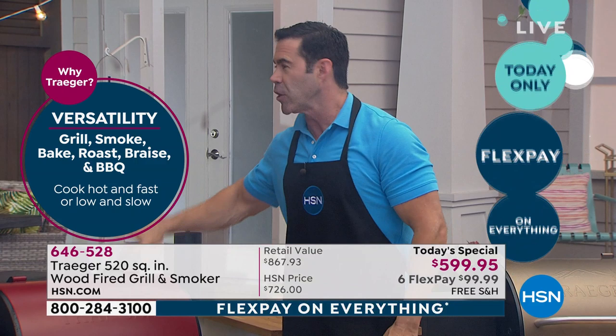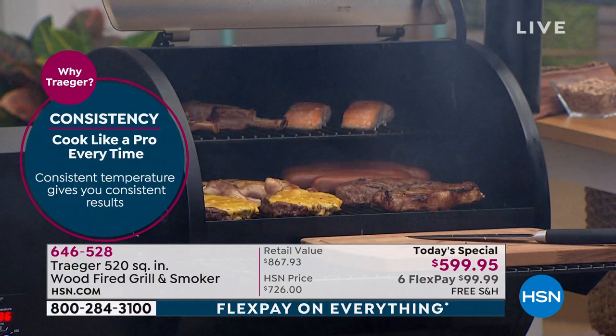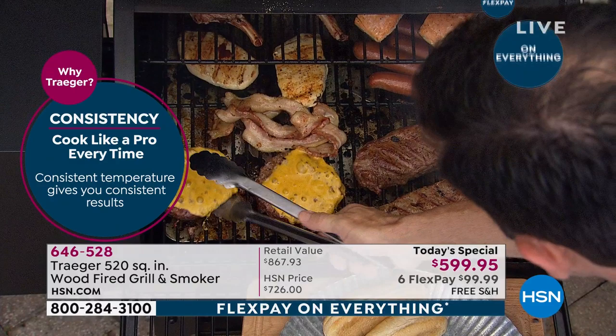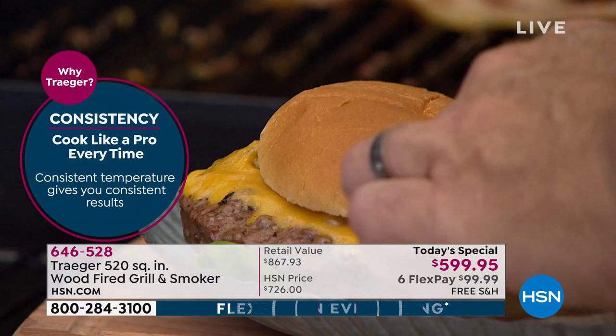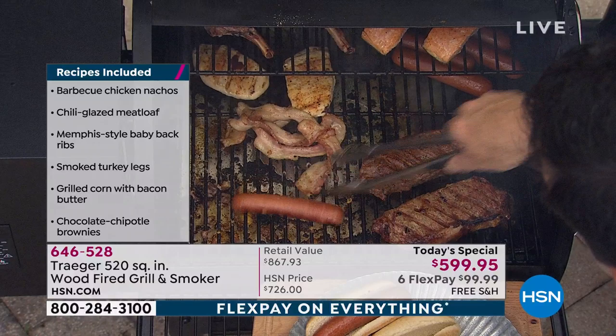You just plug it in, drop the wood pellets into the hopper, and adjust the thermostat. Look at the capacity — 520 square inches of cooking surface area, whether it's for just your family or a whole football team. You can do hamburgers, hot dogs, roast, grill, bake, and even use it as a slow cooker — low and slow to make things super tender.